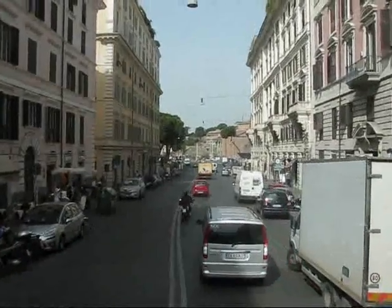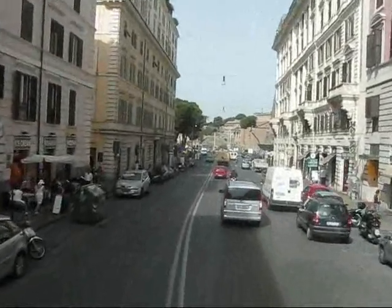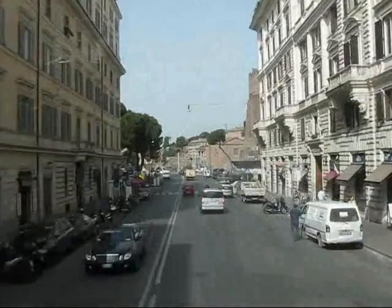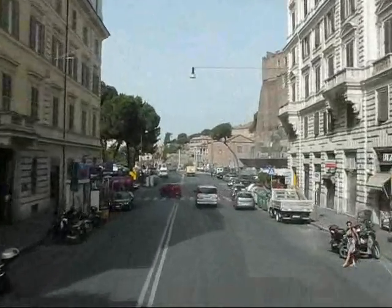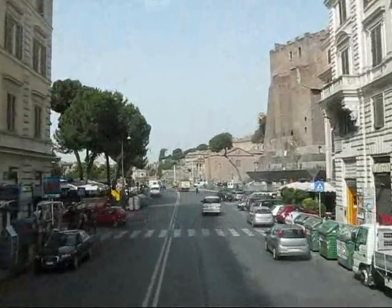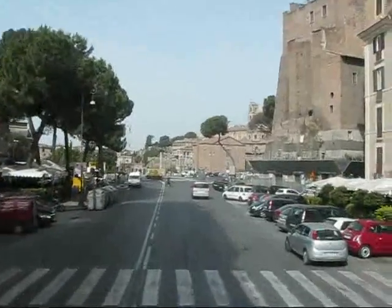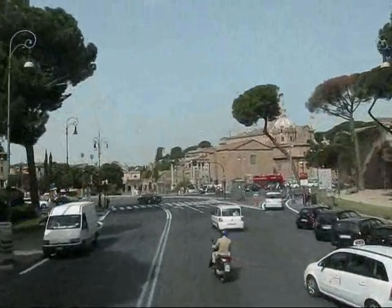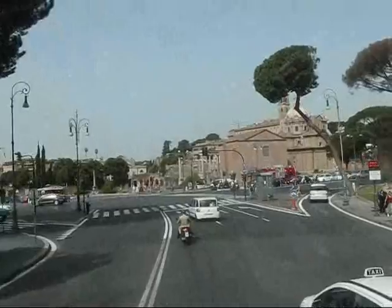We're heading straight ahead into the oldest part of Rome, where the Colosseum and the Palatine Hill is located — the Arch of Constantine and the excavations on the Palatine Hill. You can see some of the historical monuments coming up already.